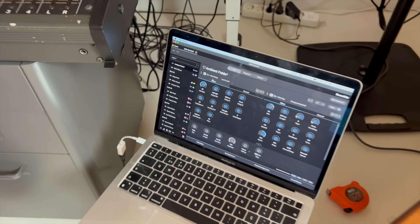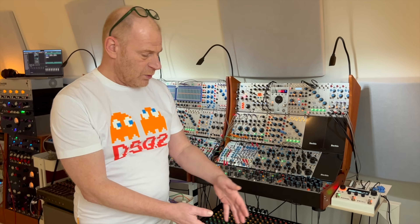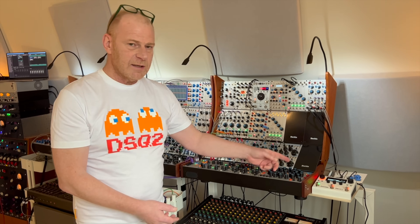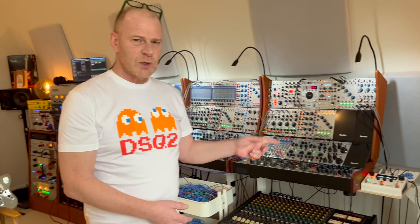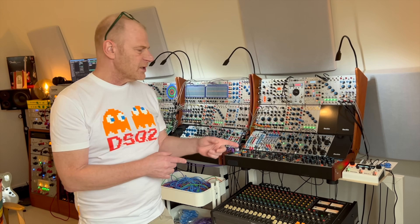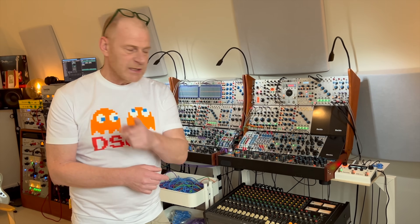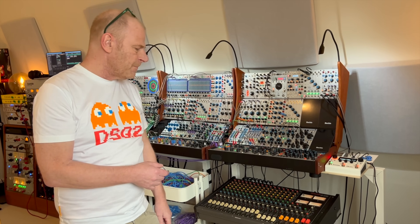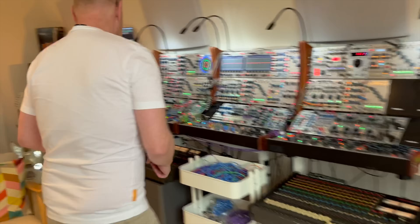Here we see the controlling software for this specific patch, and I have the ability to change absolutely everything through this laptop into this module. Apparently you can control one or two CV inputs with this as well, but I need to dive into that to confirm — I just got this a couple of days ago.